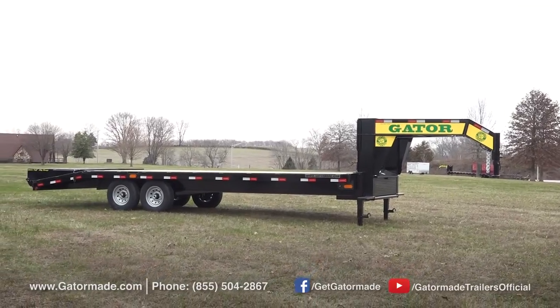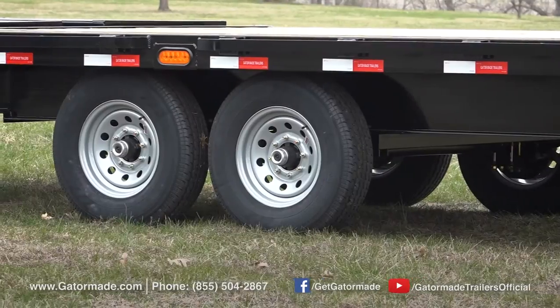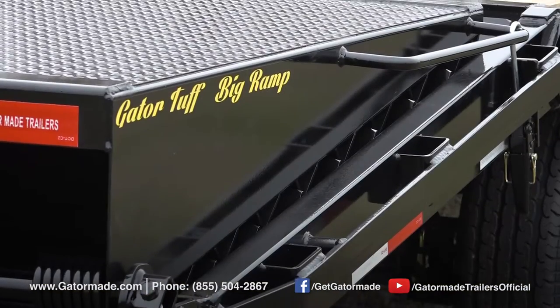This GatorMade Workhorse packs a lot of muscle, boasting a 12-inch high beam steel frame and an impressive GVWR of 16,000 pounds. This trailer also has a locking chain box and sealed wiring.